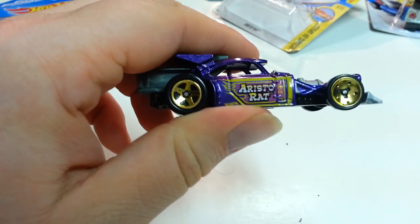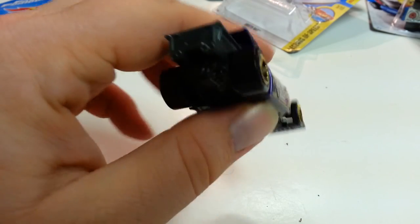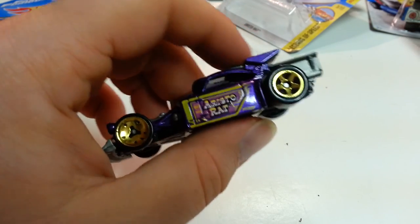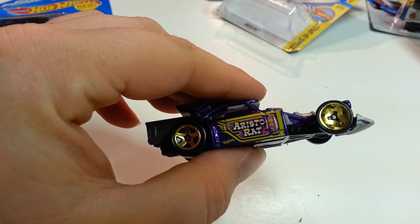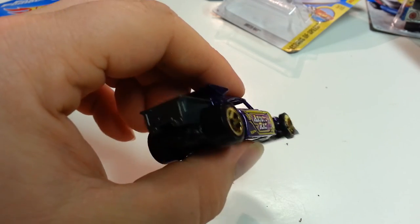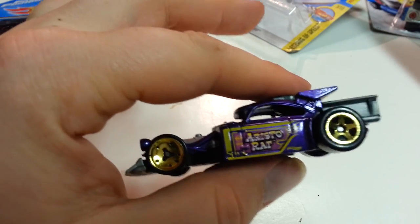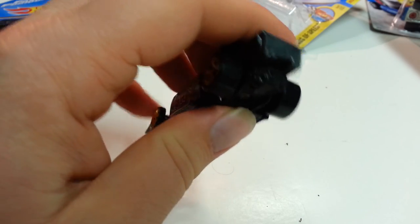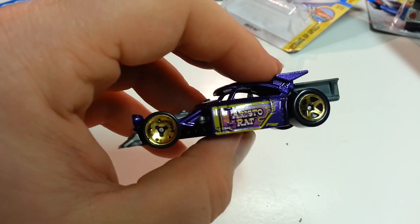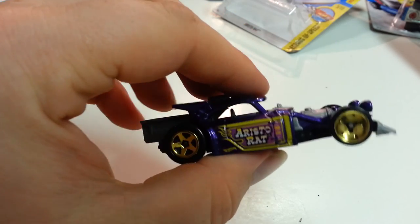I do have a little tidbit of information from the Hot Wheels Wiki site. The Aristo-Rat is a Hot Wheels original model designed by Dmitry Shachmatov — it's like a Russian style name. I wish they would actually put the real designers on there and not just Hot Wheels, to give you a little more backstory on that. It is a variation on the classic rat rod with its huge front spoiler and air scoop on the roof.